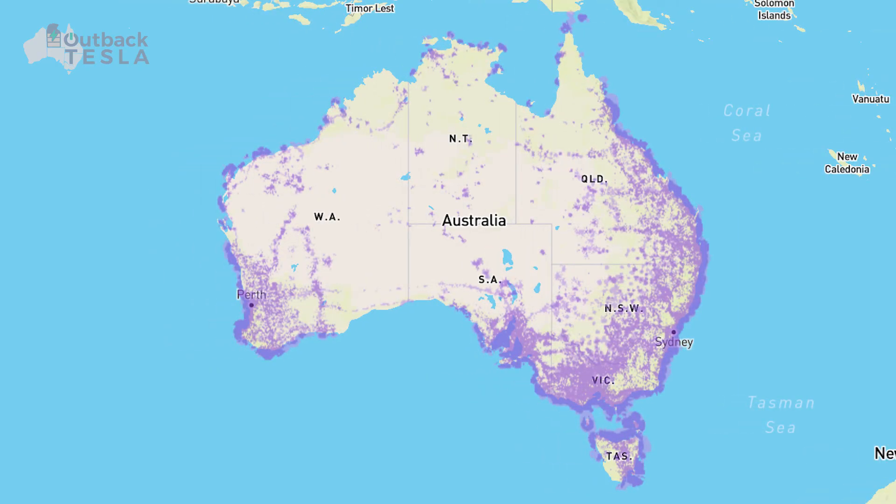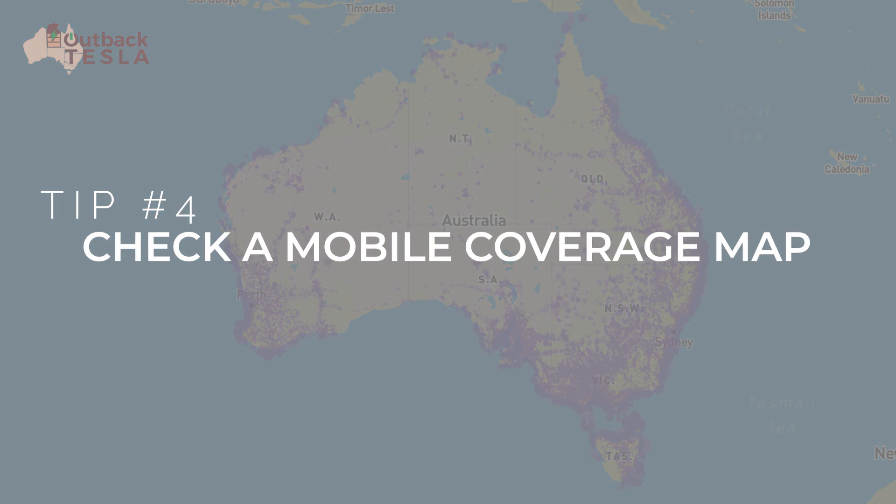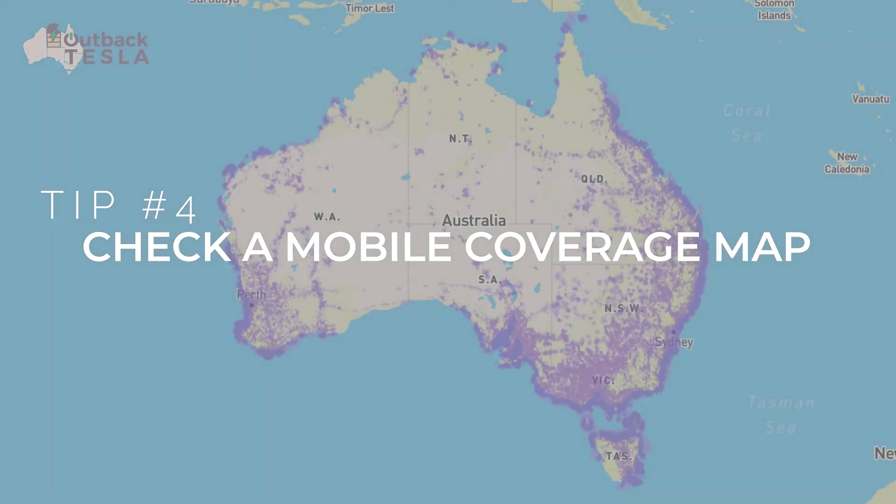Tip number four is one again primarily for remote areas. As you can see on this map, in Australia there are really large areas where there's little or no mobile phone or data coverage. That can be a problem if you're checking in with loved ones on your welfare, making charging or accommodation arrangements for down the track, or if you're trying to stream music and stay up to date on social media. So tip number four is: check a mobile coverage map so you know where you'll have service, but more importantly, when and how long you won't.